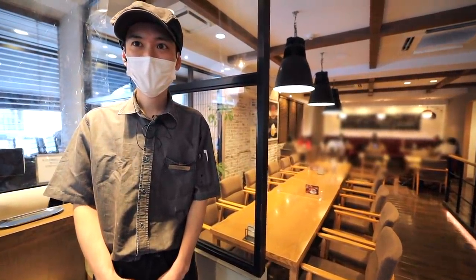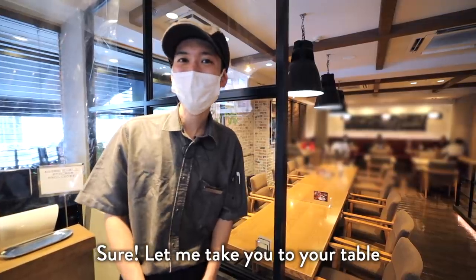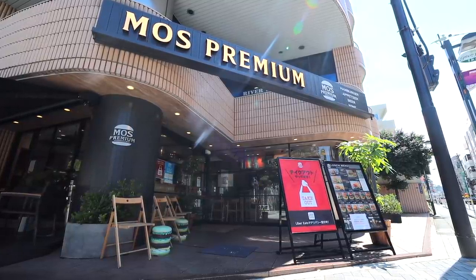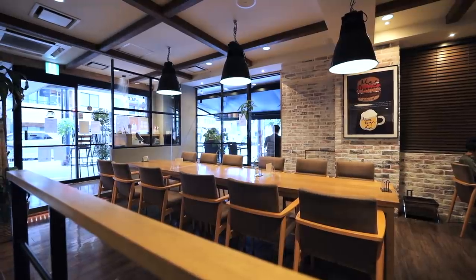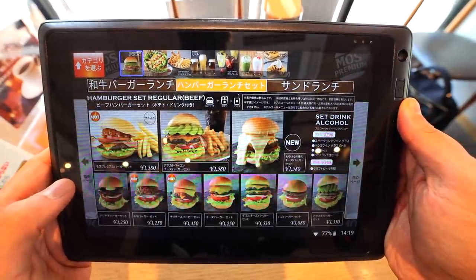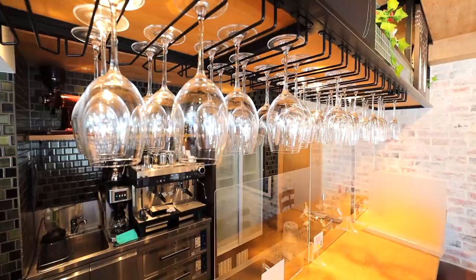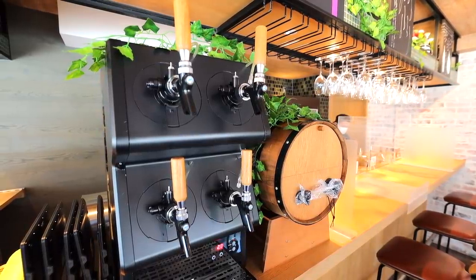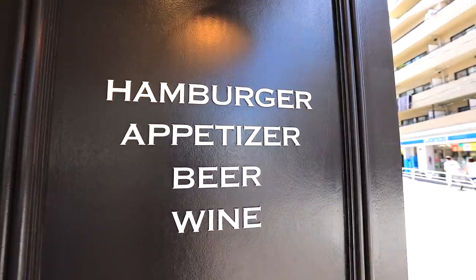I'm here in Sendagaya, Tokyo to get my gourmet burger fix. Unlike Moss Burger's fast food spots, this is a sit-down and make-yourself-at-home kind of place. With a tablet to place your order, they offer a wide variety of Japanese burgers, sides, and even a wide selection of craft beers. Today we're focusing on my three favorite burgers.